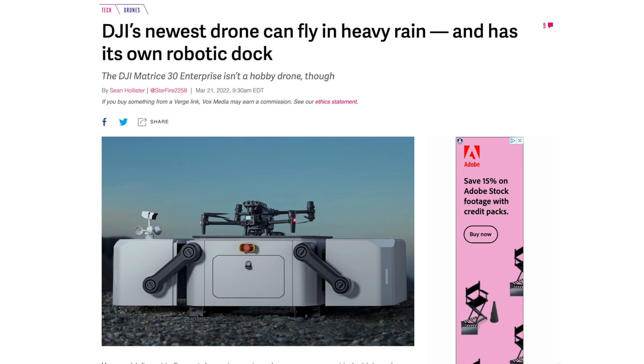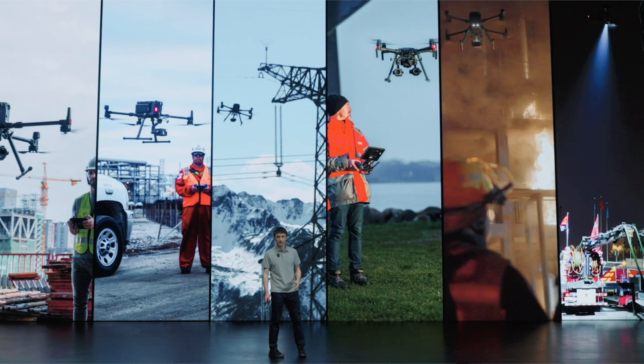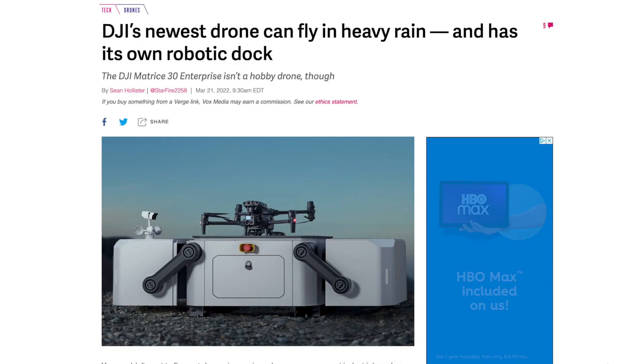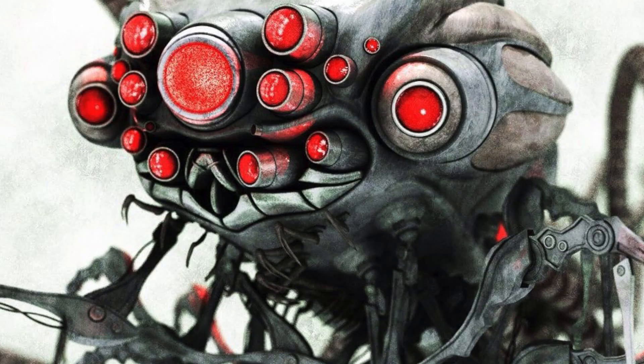Hey, what's up guys, Martin here. Today is March 21, 2022, and this morning DJI just held a launch event and introduced one of the craziest drones for the enterprise side of business. The enterprise line is for complex missions like first responders, police, firefighters, and inspection work like power lines in heavy rain, below-zero temperatures, or extreme desert heat. When I first saw it come out on stage, my first impression was — and I'm going to show you what the drone looks like — this thing looks like a copy of a Sentinel from the movie The Matrix.